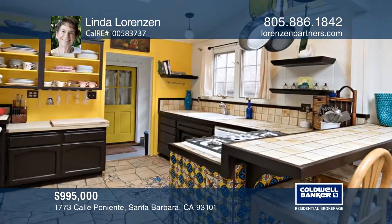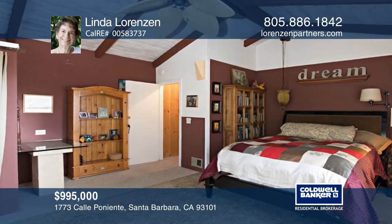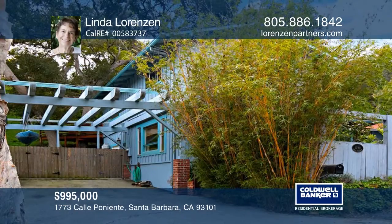Experience tranquility and charm on Santa Barbara's sought-after Upper West Side. A fireplace and expansive glass windows complement the sun-filled living room. Spanish tiles and artsy decor add flair to the kitchen and dining room. The main level has a spacious bedroom and bath with a private entrance and patio. There are two more bedrooms upstairs. Contact Linda Lorenzen to schedule a tour.